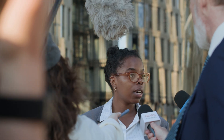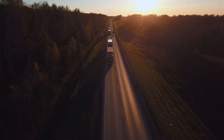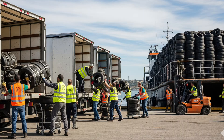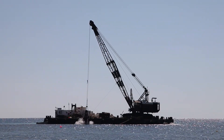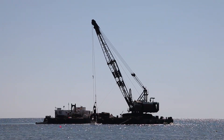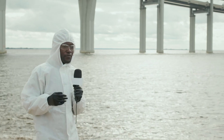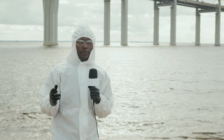Environmental groups were thrilled with the innovative approach — a project that would solve two problems at once. The planning process had taken years of careful preparation. Volunteers from across Florida joined the effort, loading trucks with tires from collection centers. Boat after boat arrived at the designated location, each one loaded with hundreds of bundled tires. Cranes lifted the heavy bundles and lowered them into the crystal clear waters of the Atlantic. Television crews documented the historic moment, broadcasting images to millions of viewers nationwide.